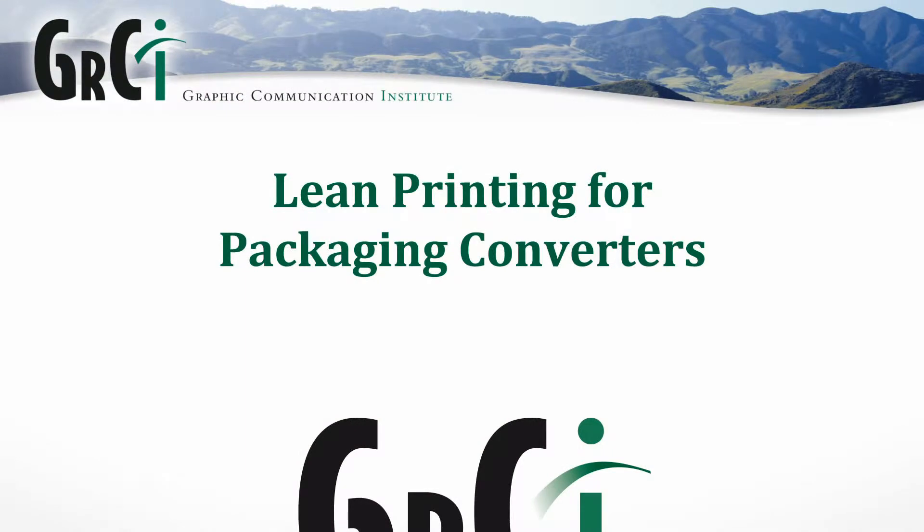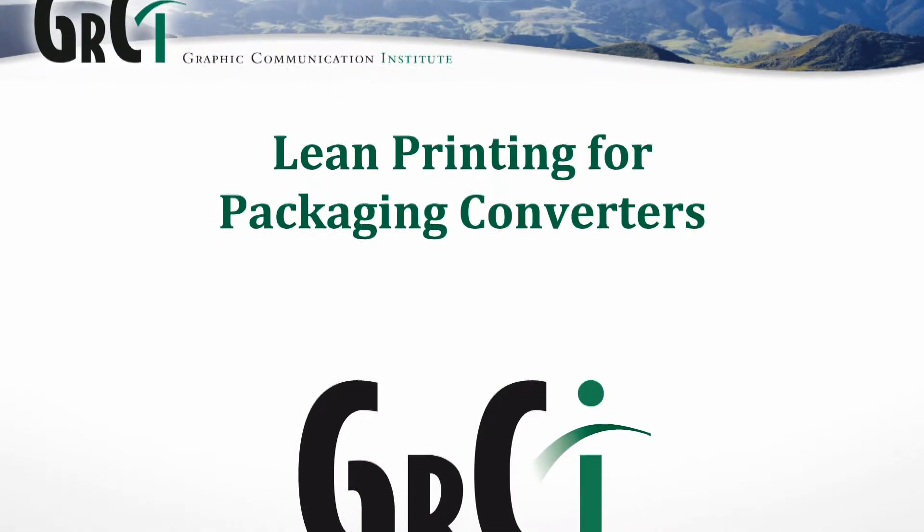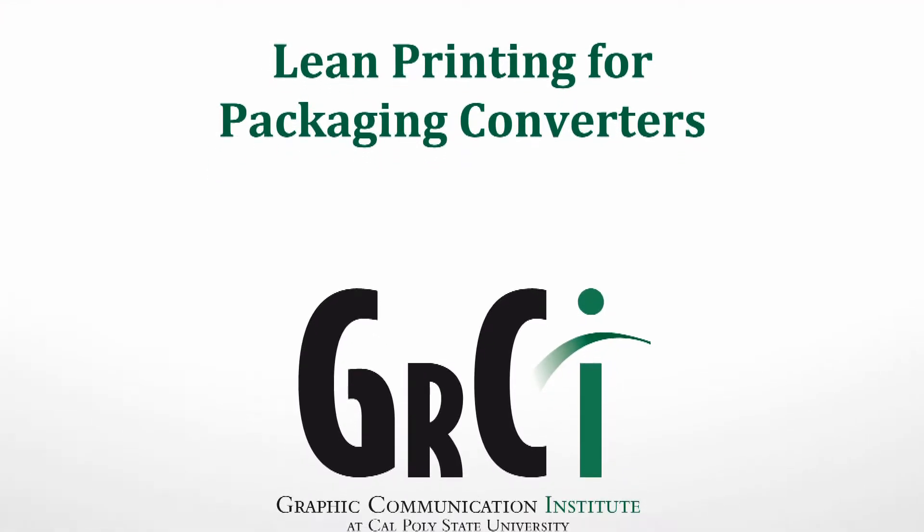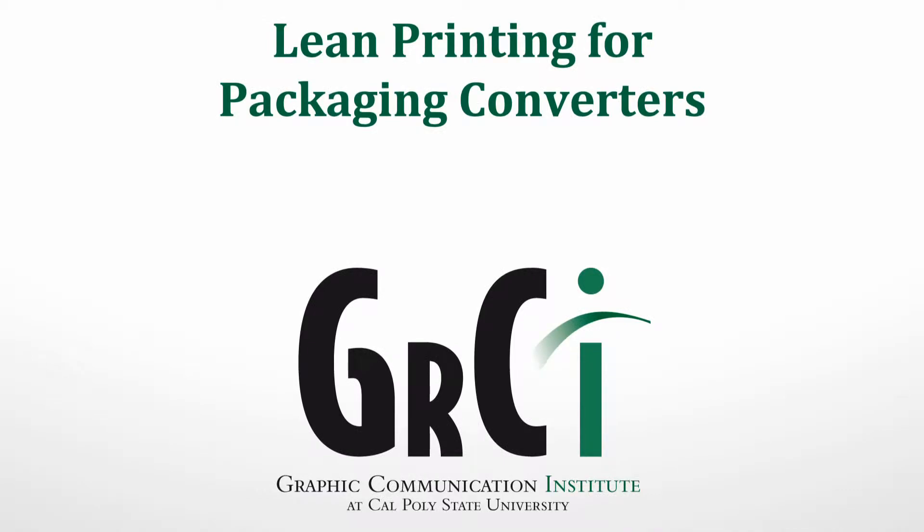Good afternoon, everybody. Thank you for stopping. We appreciate GSE having us here. My name is Malcolm Keefe from Cal Poly State University, and this is Kevin Cooper. We're professors, and we teach printing to university students in California. Among our specialties are focusing on lean printing for packaging. We're going to talk a little bit about lean printing for packaging — so let's talk about what this whole lean management or lean philosophy is.